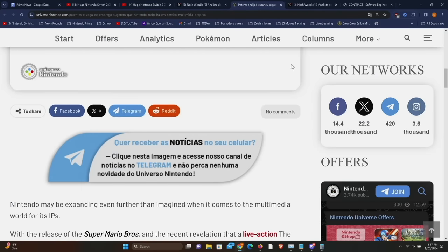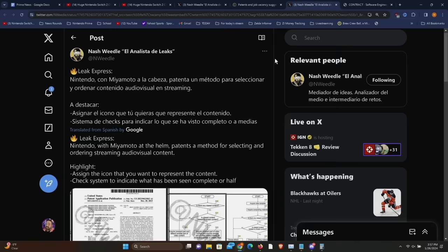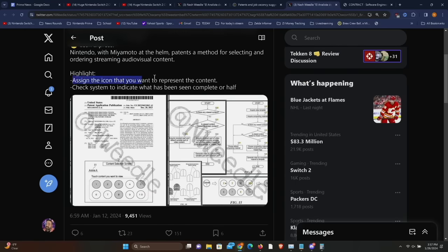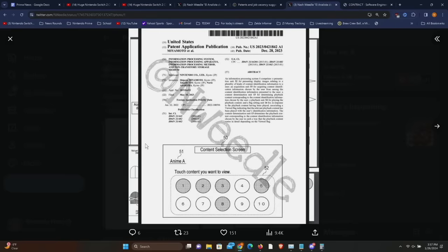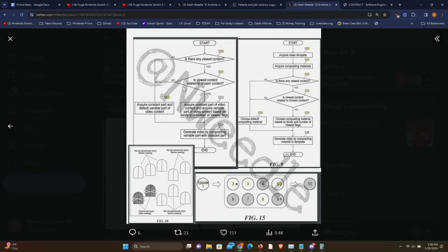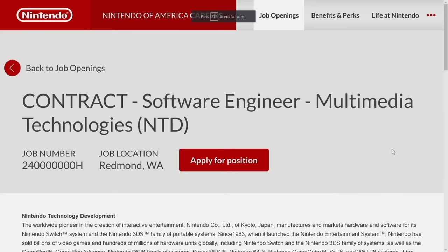Now for our last topic: a hiring post and some patents, originally discovered on the Nintendo Universo page. There's an earlier patent that Nash Weedle shared from Nintendo about selecting and ordering streaming audiovisual content — essentially a Nintendo application to enjoy Nintendo movies and shows on a game console. You can see the organization methods and coding behind it, which is fascinating, but a patent alone doesn't mean much on its own.